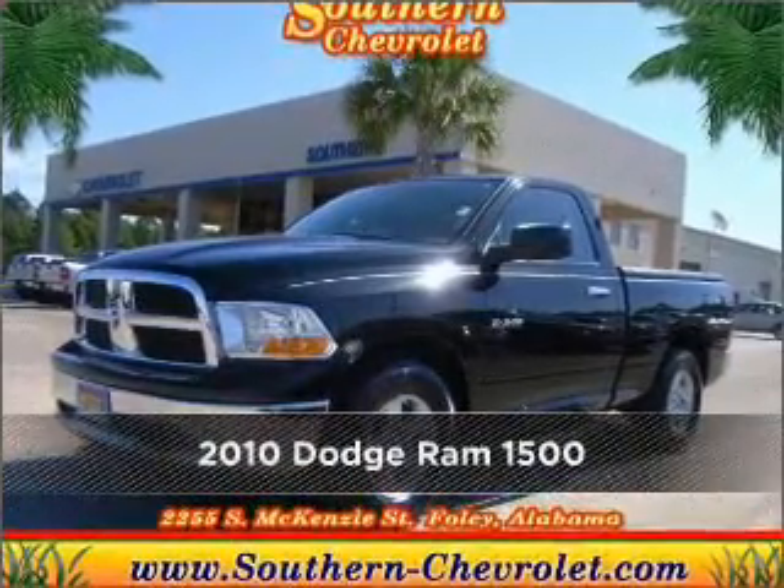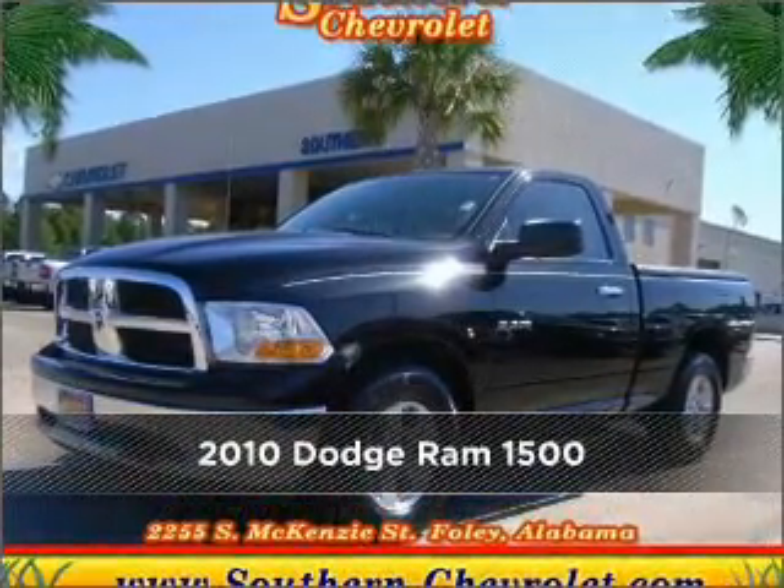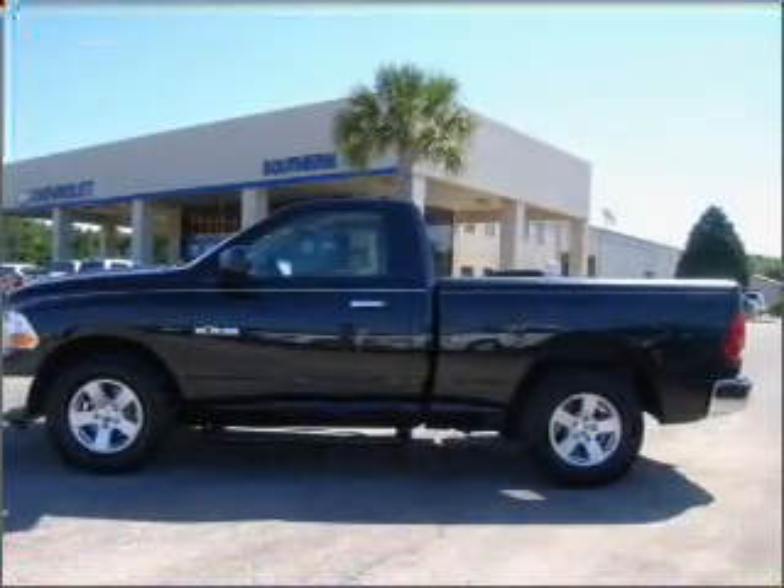Stand out in this 2010 Dodge Ram 1500. Discover the vehicle that meets your needs.